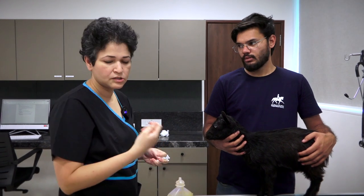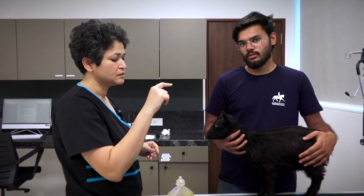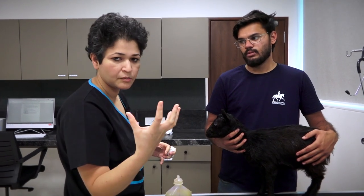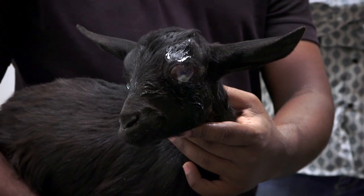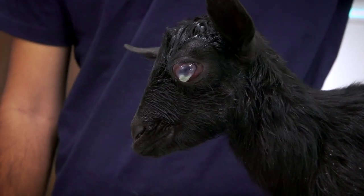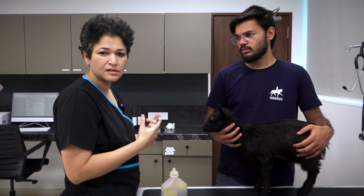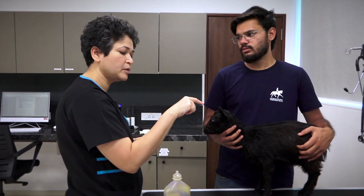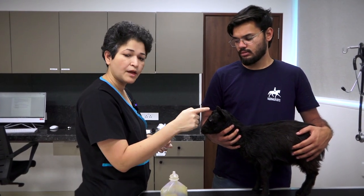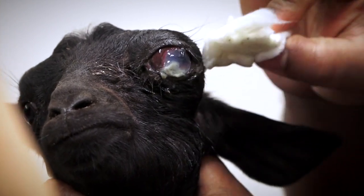Another thing that we'll be doing is stitching his eyelids shut, just temporarily, mainly because all that cyst is constantly pushing that eyeball out. And because that eyeball is out, his cornea is getting damaged. If this is left like this, his cornea will rupture and then the eye will rupture and it will just become a huge mess. While we are forming a plan for his cysts, his cornea needs to be protected. So that's what we are planning to do right now.